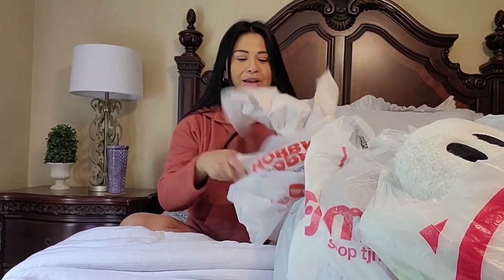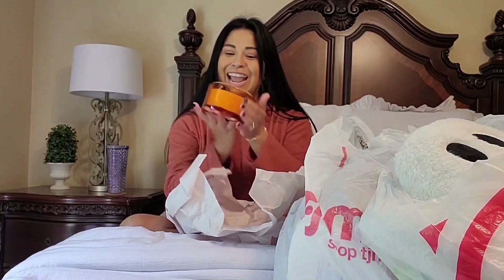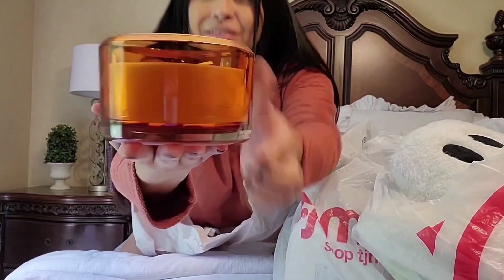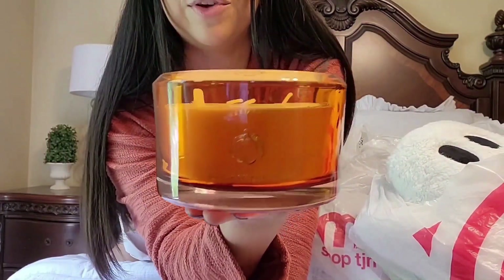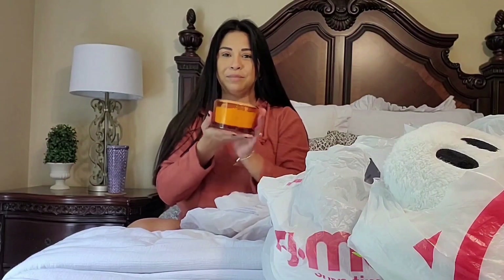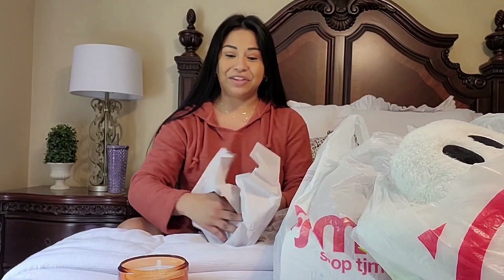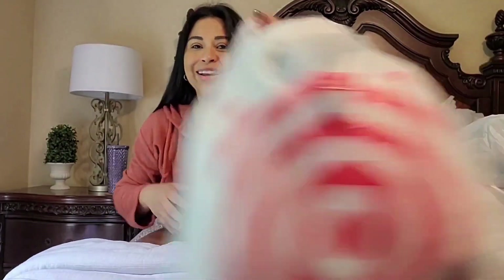We're going to start off with Hobby Lobby. I didn't get much from there — actually just a candle. I got it last year. It smells so good, it's called Buttery Pumpkin. I literally had it on like every day of October and November. I had to get it again this year. So excited to turn that on.